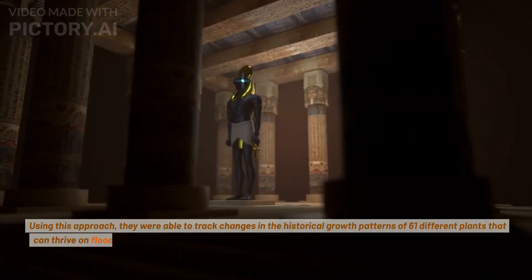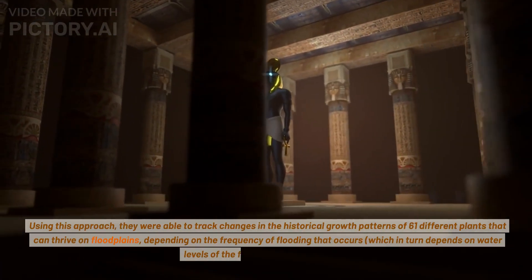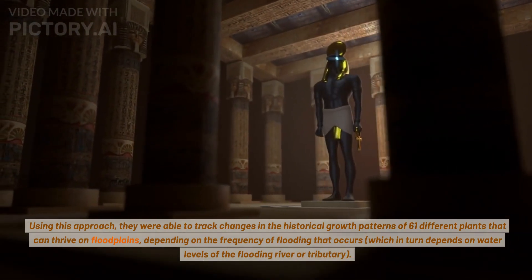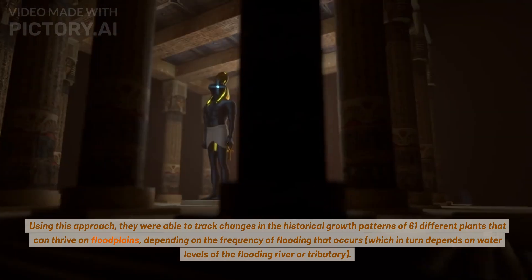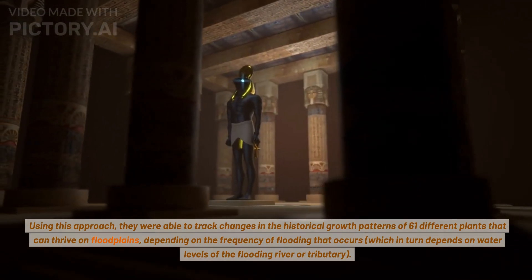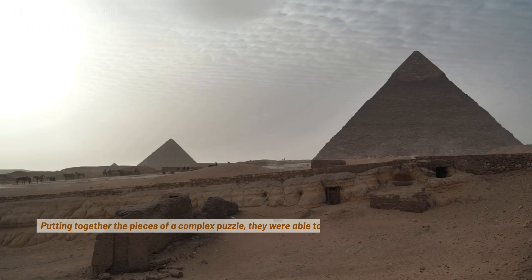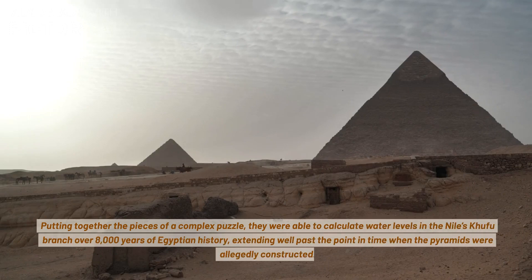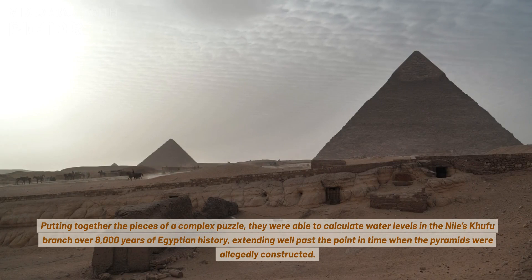Using this approach, they were able to track changes in the historical growth patterns of 61 different plants that can thrive on floodplains, depending on the frequency of flooding that occurs, which in turn depends on water levels of the flooding river or tributary. Putting together the pieces of a complex puzzle, they were able to calculate water levels in the Nile's Khufu branch over 8,000 years of Egyptian history, extending well past the point in time when the pyramids were allegedly constructed.